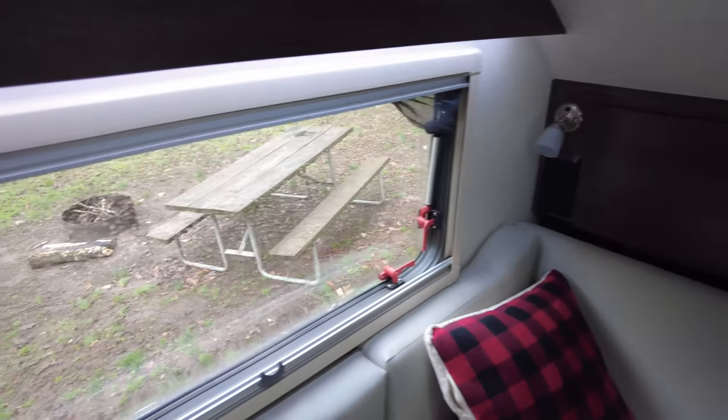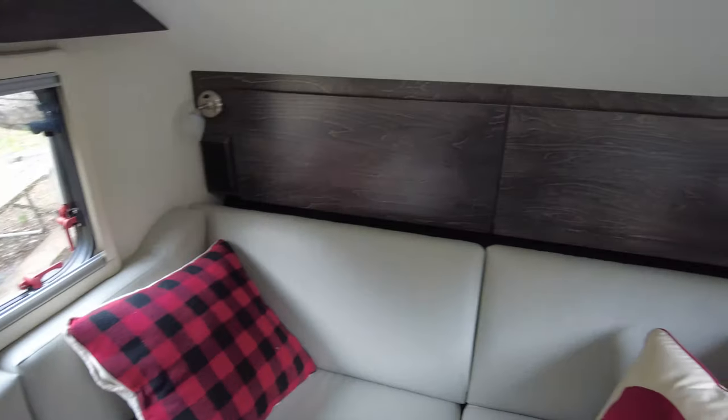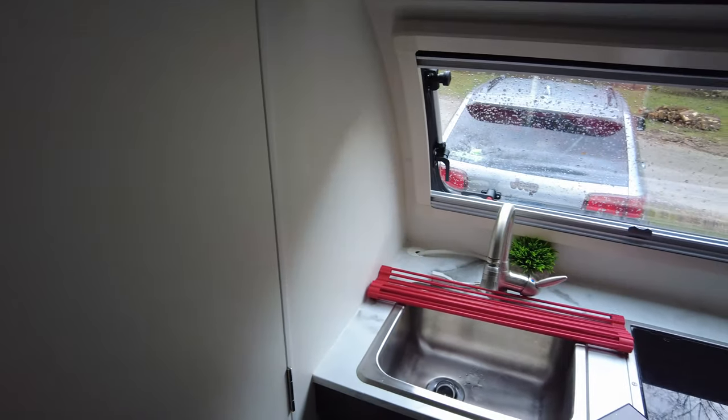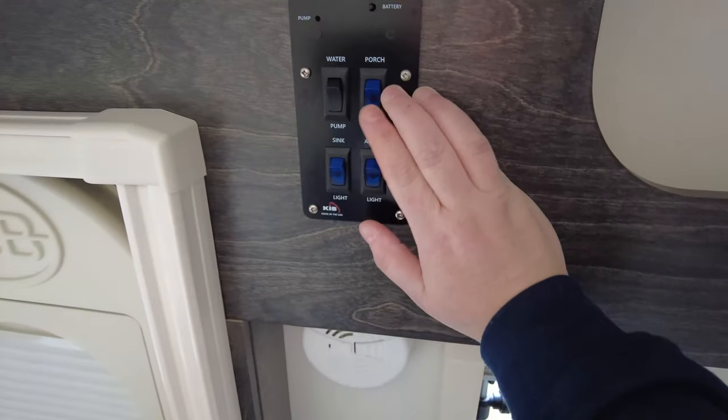I'll go through the Tab and make sure all the lights are off. Right now I'm noticing my accent lights are on and my overhead light is on, so I turn that off. I look in the bathroom — no light on there. The kitchen light is on, so I turn that off as well, and double-check on the display that both the water pump and the porch light are off.